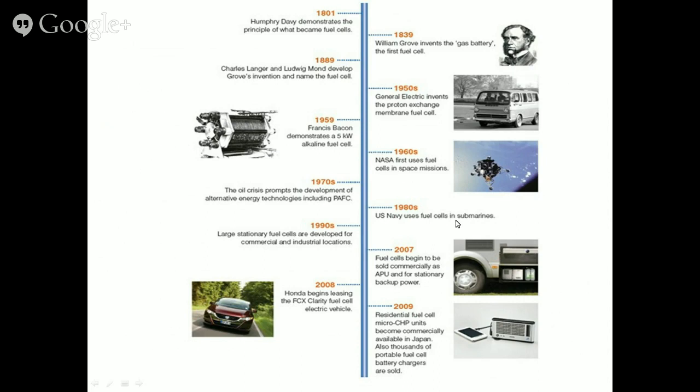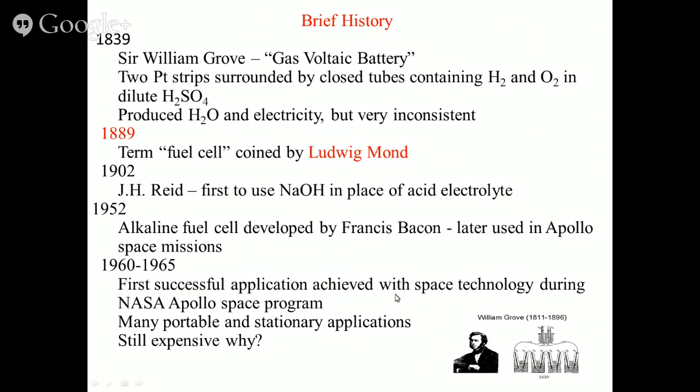In 1980, the U.S. Navy used fuel cells in their submarines. By 1990, large stationary fuel cells were developed for commercial and industrial locations, with standalone power generation achieved following the phosphoric acid fuel cell work. In 2007, fuel cells began to be commercially available as stationary backup power, like generators. In 2008, Honda began leasing fuel cell electric vehicles. From around 2000 onwards, over 14-15 years, tremendous research has gone into residential fuel cells, microchip fuel cells, and a variety of fuel cell types.